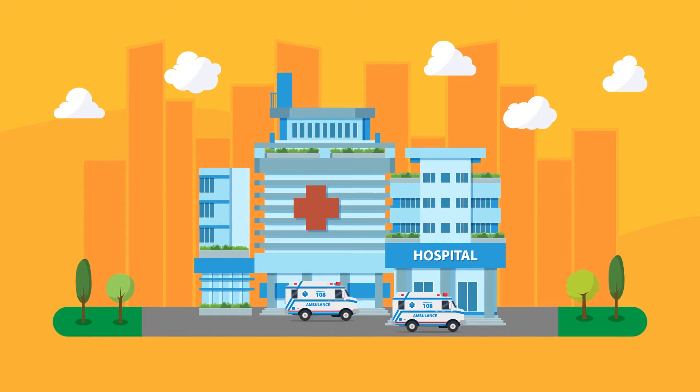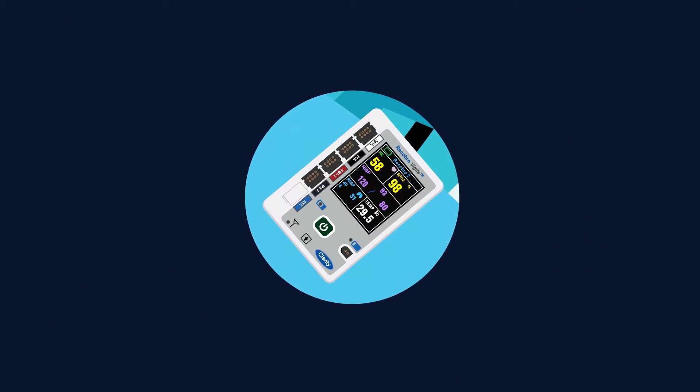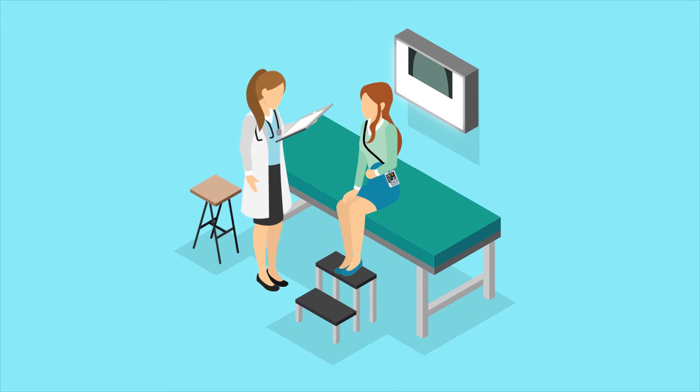Recobro can be easily integrated with the hospital's current IT ecosystem, capturing the patient's vitals and streaming it live, enabling the clinical staff and doctors to keep an accurate track of the patient's condition in order to make swift decisions right from admission to discharge.